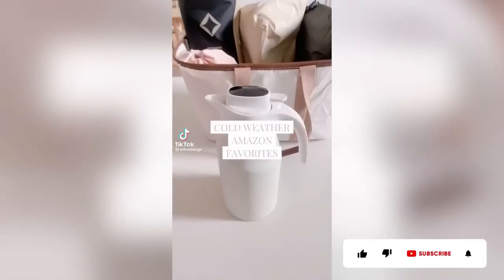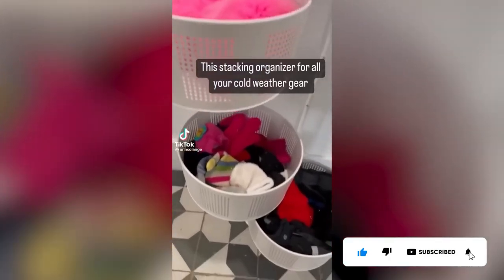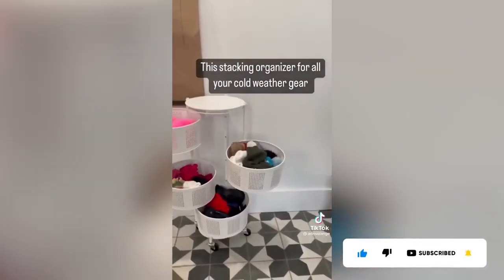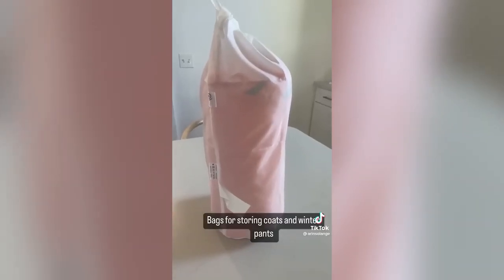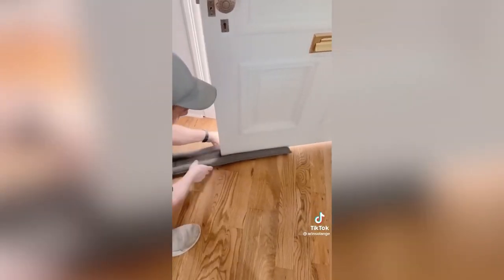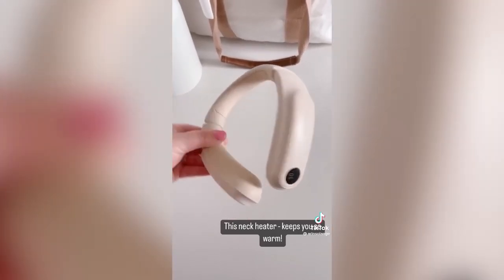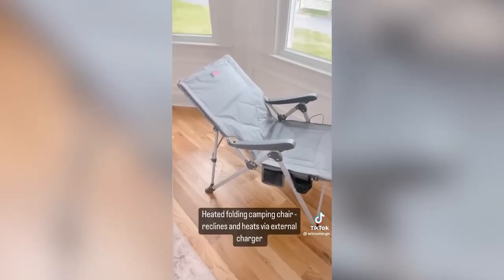Here are my Amazon cold weather favorites. First up, the stacking organizer — fill each tier with everything you need for cold weather, then put it in a closet or by your door. These storage bags are perfect for winter coats or snow pants; roll them up, put them in the bag, and you're ready to store. This is the best draft stopper we've ever found — slide it underneath your door and it stays in place.